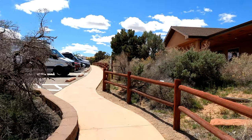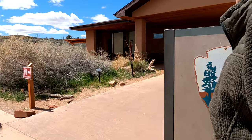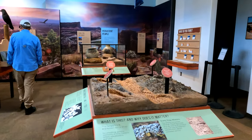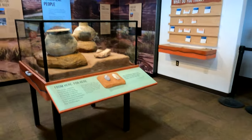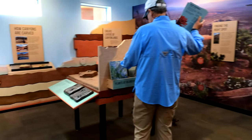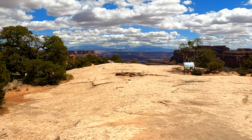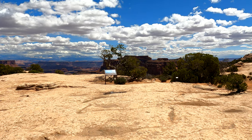We just waited an hour and a half in line to get through the Canyonlands checkpoint. But we are here — we are now at Islands in the Sky Canyonlands Visitor Center. Pretty nice visitor center. Fred has been fascinated with the ravens in this park; they are flying everywhere and they're quite large. Take a look at this view — it is stunning.